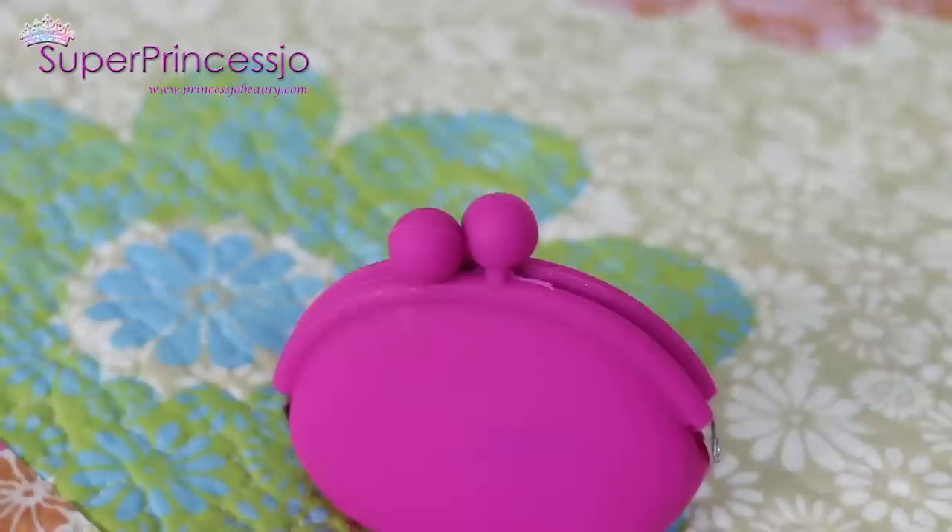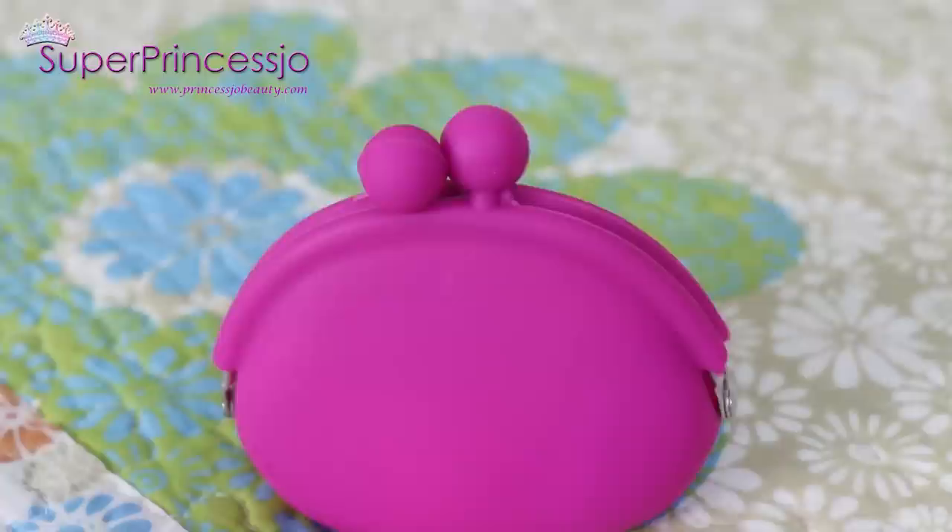This is just a cute rubber pouch - you've probably seen this type in the market. I usually keep my coins, chewing gums, or toffees in it and it can be used as a coin purse inside any of your purses. It's easy to throw into any bag. I got it from a store in Hong Kong.